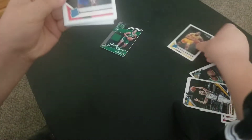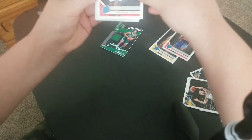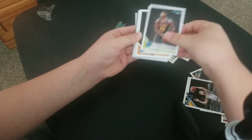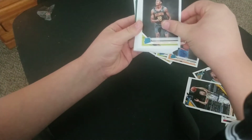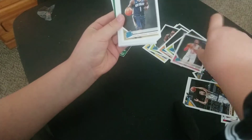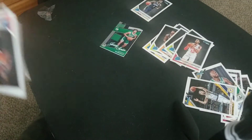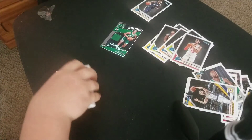Talen Horton-Tucker, rookie card. Jordan Bone, Cameron Reddish, De'Andre Hunter, Daniel Gafford — Zion! Zion, baby! Let's freaking go! We pulled it, we got him. Zion Williamson is in the house. Oh wow, that's crazy!